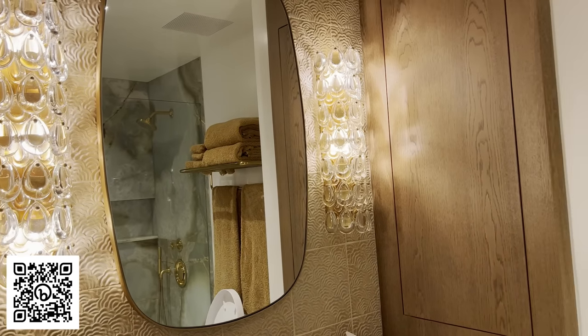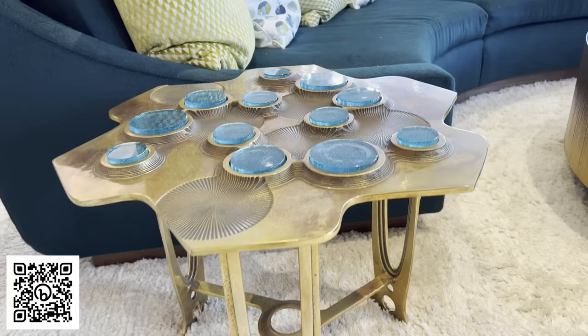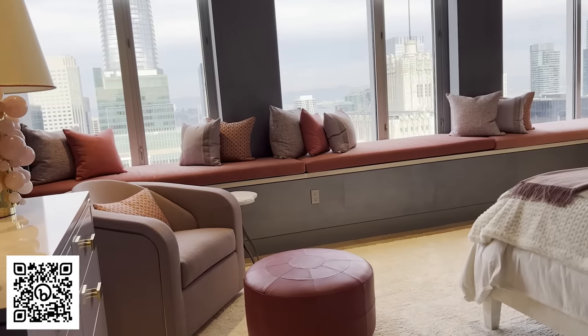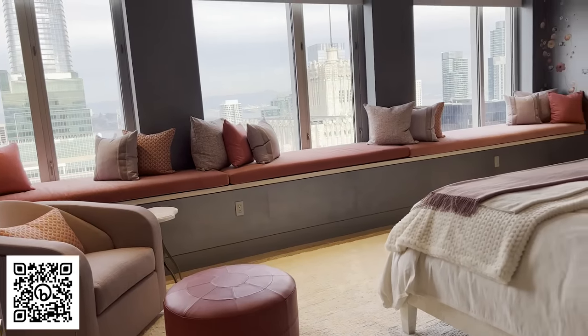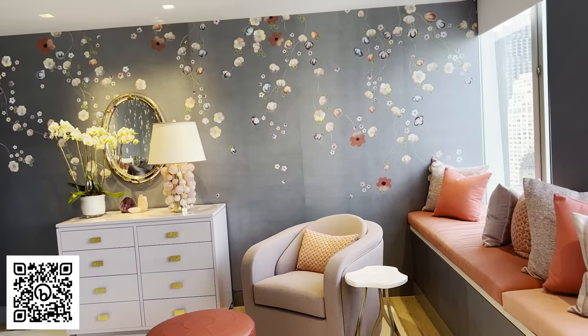I would describe the end result of this project as one of the best pieces of work we've ever done. She loves being in the spaces, her family loves being in the spaces, and it is everything both functionally and aesthetically that she wanted it to be. I just love being here — this is one of the best projects we've ever worked on.